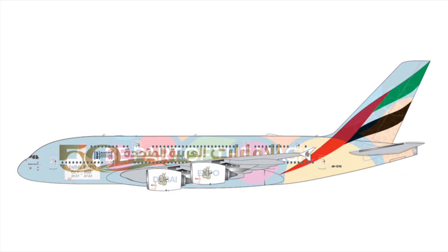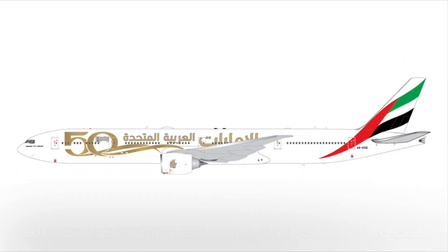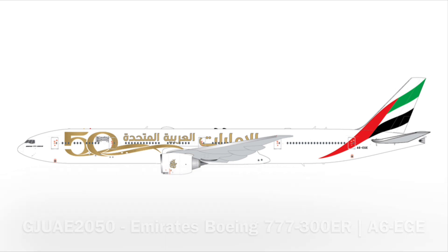We have another Emirates A380 to follow, so — oh boy. I'll take a meh release since I want to save some money, so if this is a disappointing release I can definitely live with that. And after that, we have an Emirates 777-300ER with the 50th anniversary sticker — so that's three consecutive Emirates releases.